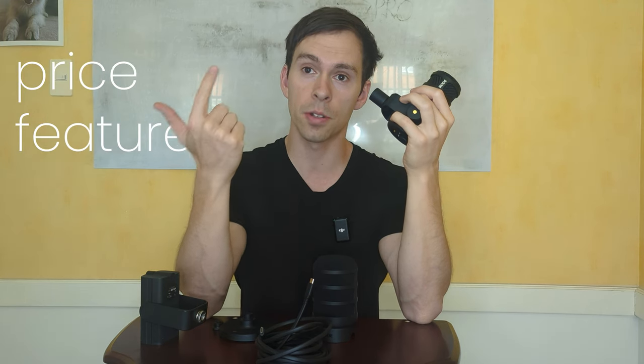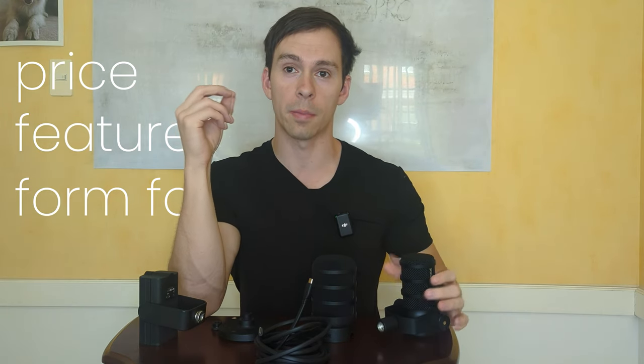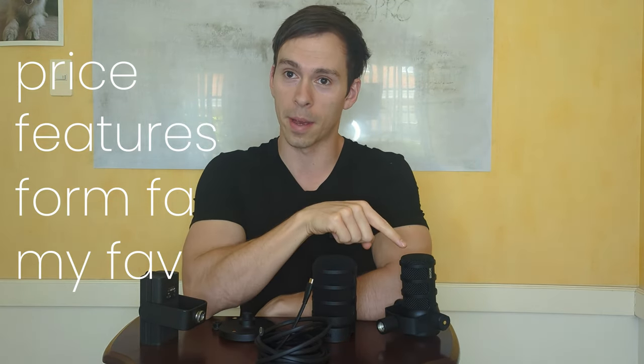Almost everything on this channel, until recently, has been made using this microphone. The PodMic, on the other hand, I've only had for about two weeks now, but I love it. It's replaced the NT-USB Mini for me, and in this video, I'm going to compare these microphones on price, features, the form factor, and give you some thoughts on which one is my favorite and why it's the PodMic.